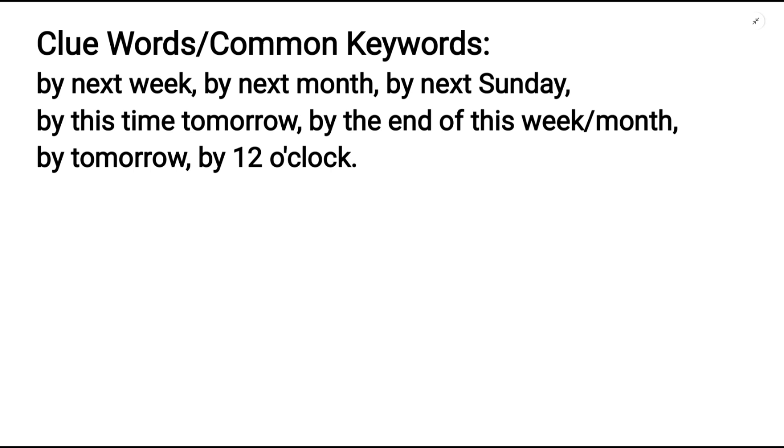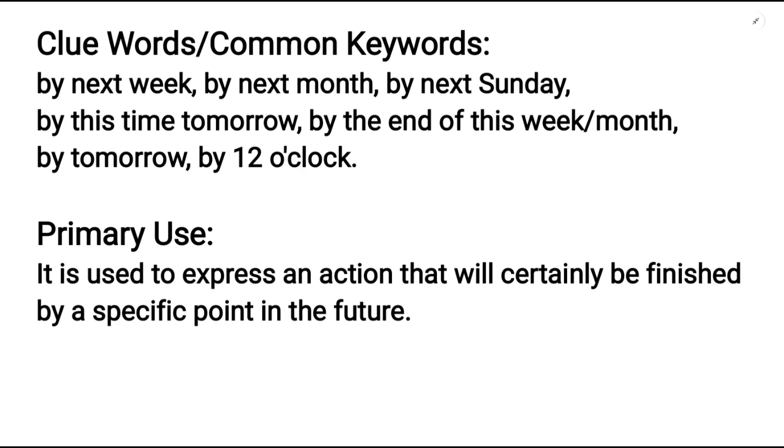Moving on, let's talk about its primary use. It is used to express an action that will certainly be finished by a specific point in the future.